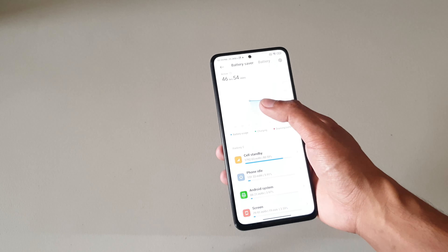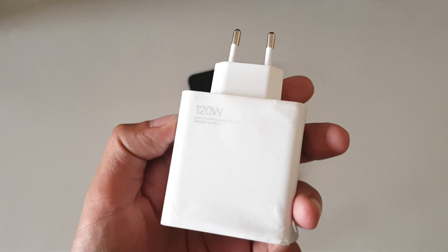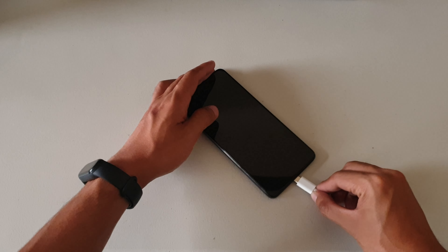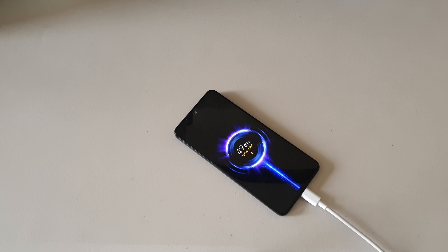The highlight here is the mind-blowing 120-watt charger, which comes free in the box. Since it's a high-powered charger, the brick is actually heavier than the phone itself. Xiaomi claims the phone can reach 100% in 15 minutes, and in my testing I went from zero to full in 18 minutes — still incredibly fast. If you always charge with some battery left, the time will be even shorter. As for heat, the phone only gets as warm as when playing a game for an extended period.